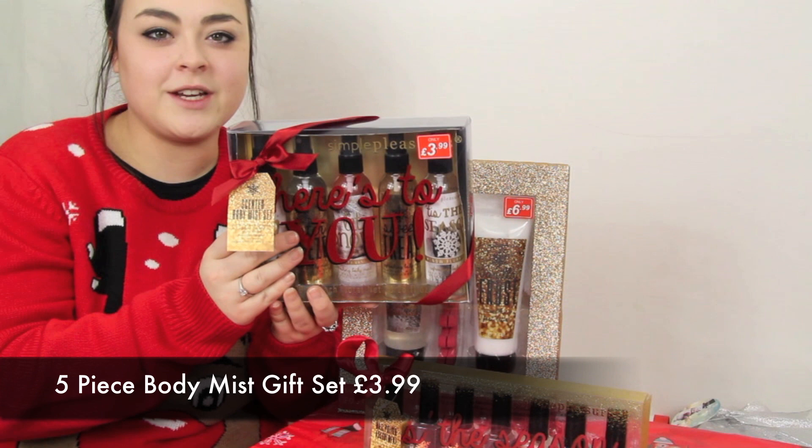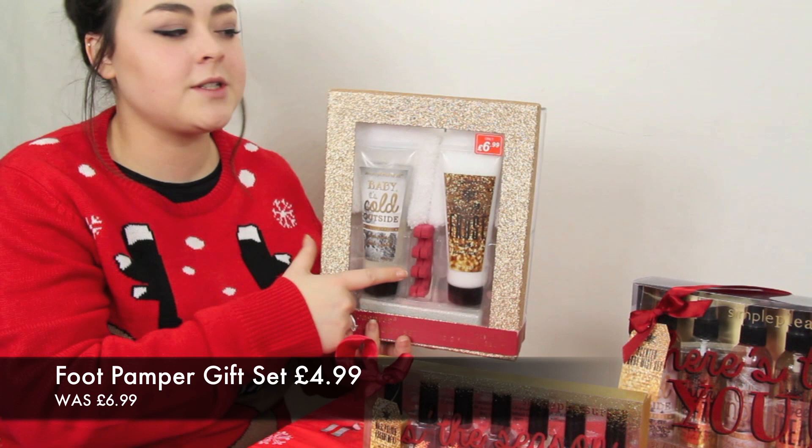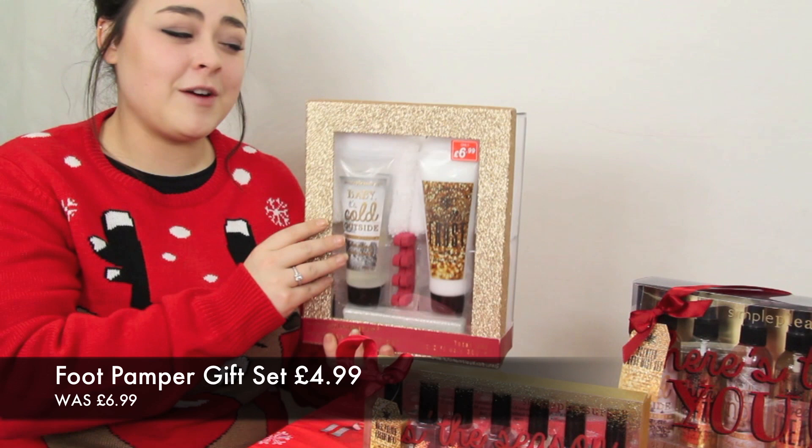We also have the foot pamper gift set, which includes a pair of slippers, a foot lotion, a foot soak, a pumice stone, and some toe separators. This has been knocked down from £6.99 to £4.99, and for a pair of slippers and all the rest, why not?